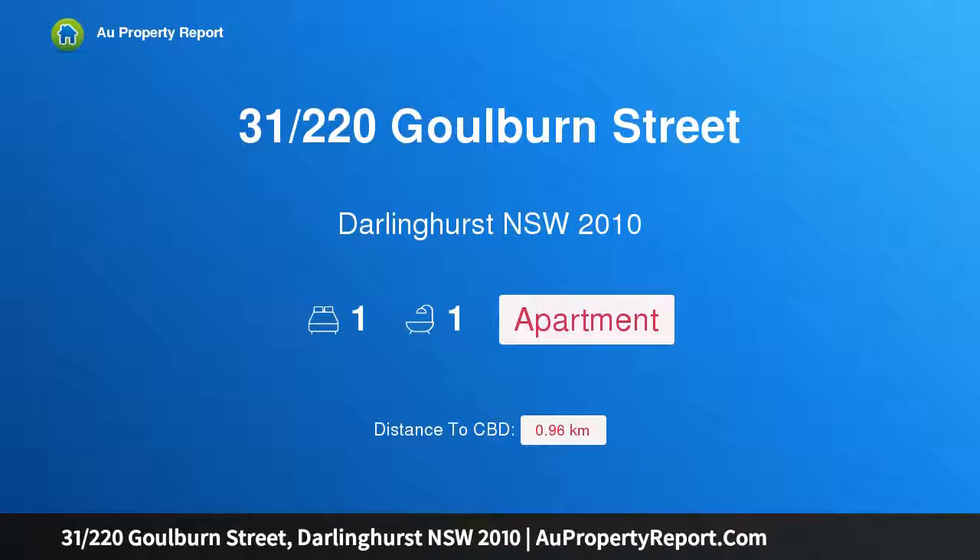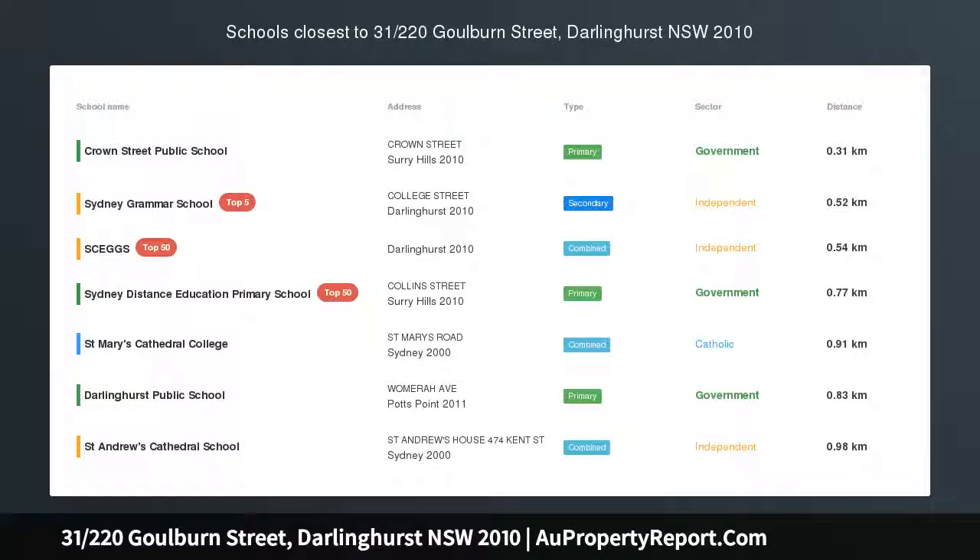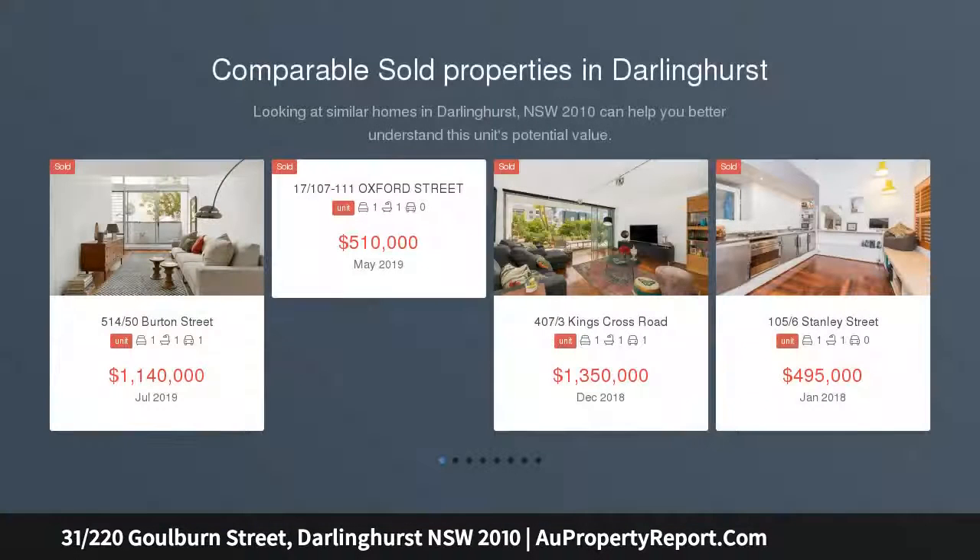Hi, I am glad to introduce property 31220 at Scolburn Street, Darlinghurst, New South Wales 2010 — a desirable city pad in Darlinghurst. This beautifully renovated one-bedroom apartment in the sought-after Panorama 220.